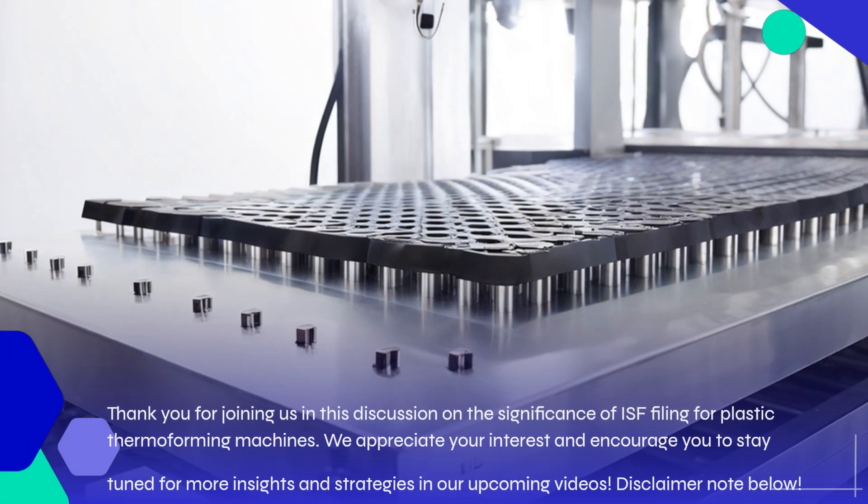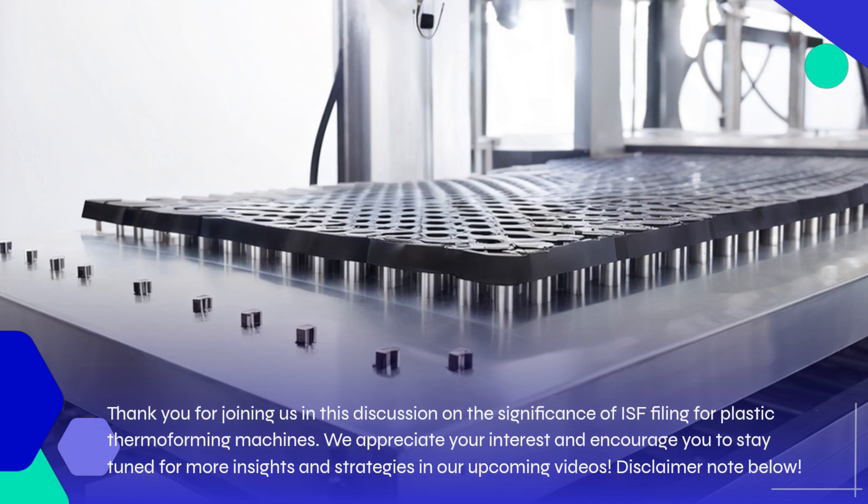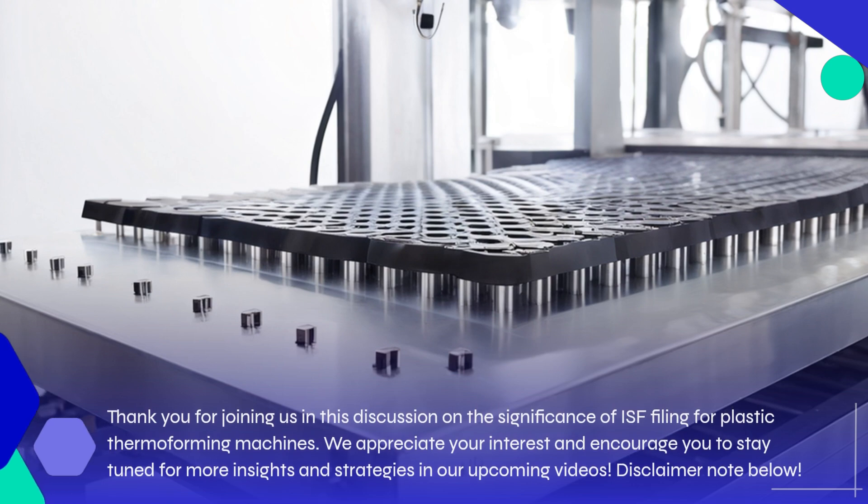Thank you for joining us in this discussion on the significance of ISF filing for plastic thermoforming machines. We appreciate your interest and encourage you to stay tuned for more insights and strategies in our upcoming videos.